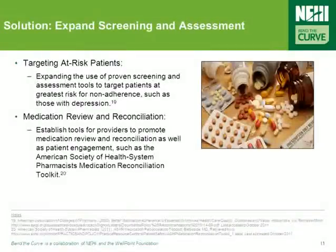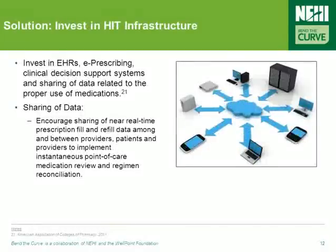Delivery system innovations, which focus on improving screening and assessment, have also been shown successful in addressing poor medication adherence and should be expanded. Examples such as the American Society of Health System Pharmacists' Medication Reconciliation Toolkits, which promote medication review and reconciliation along with patient engagement, are perfect examples. Using technological interventions to address this problem is also important, and policy action should focus on investments in health information technology such as EHRs, e-prescribing, clinical decision support systems, and the sharing of data related to proper use of medications.